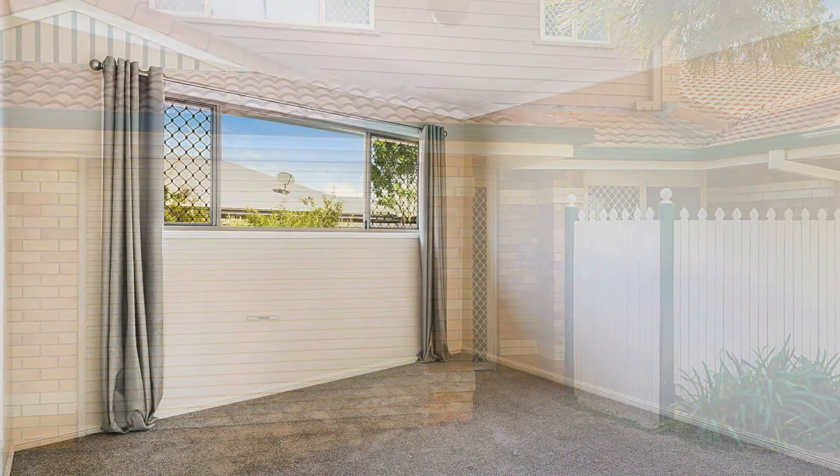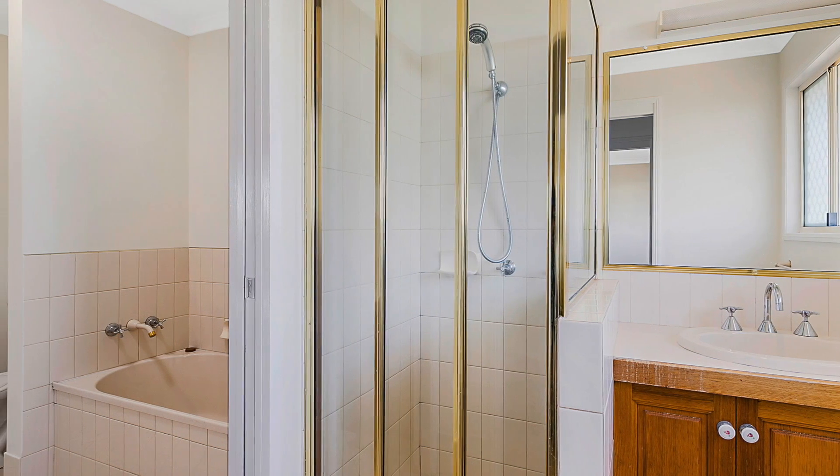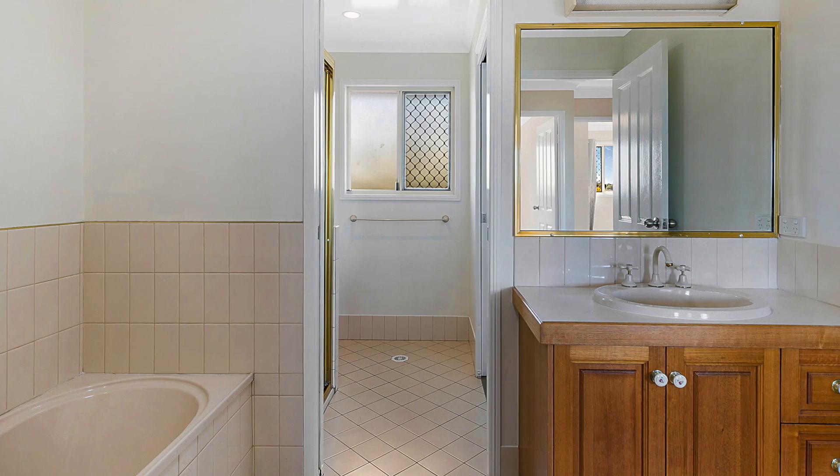Offering three built-in bedrooms, a single bathroom with shower, bath and toilet upstairs, whilst there is a separate toilet and powder room downstairs.